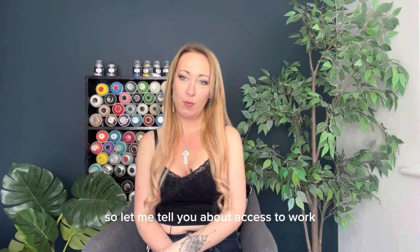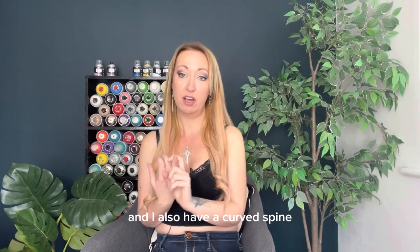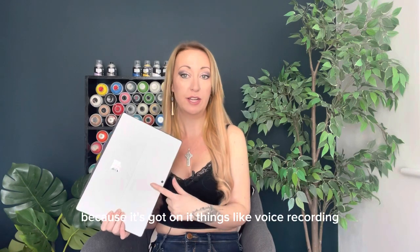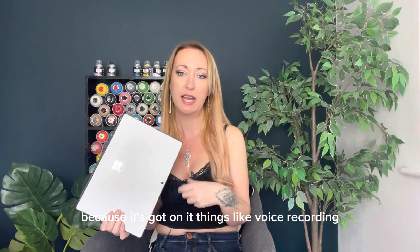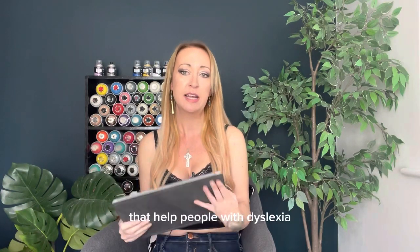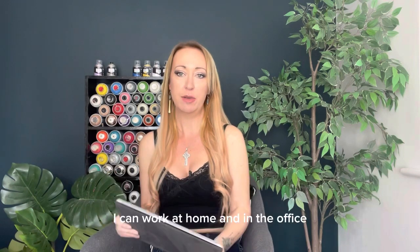So let me tell you about Access to Work. I have received it — I have dyslexia and a curved spine. What I received is this MacBook Pro because it has features like voice recording and reading back text that help people with dyslexia. I can take it anywhere — into meetings, at home, and in the office.